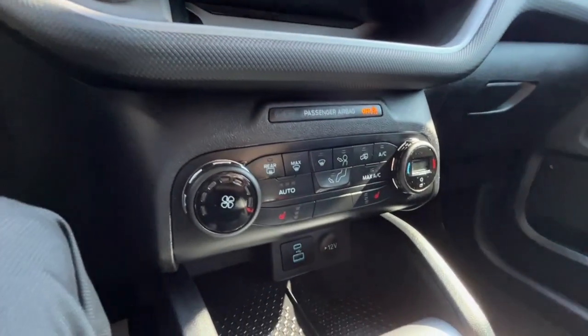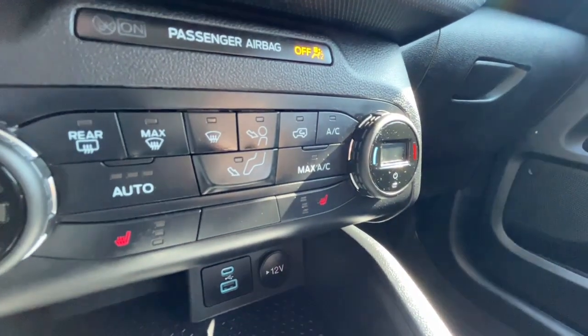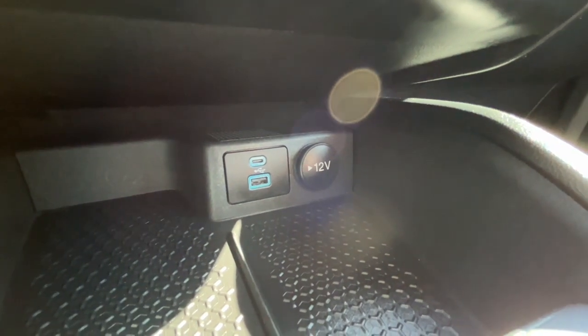As for the climate control, we do have air conditioning and heated seats for the driver and the passenger. Down here we have a 12-volt plug, USB, and USB-C port.